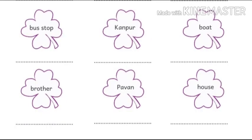Now look at the next set of leaves and find the proper and common naming words. The words are: Bus Stop, Kanpur, Board, Brother, Pavan, House. Here, Kanpur and Pavan are two proper naming words, so we color those leaves green. The rest are colored yellow because they are common naming words.